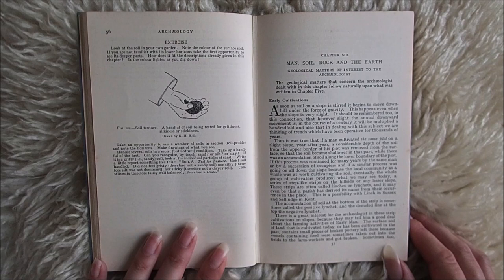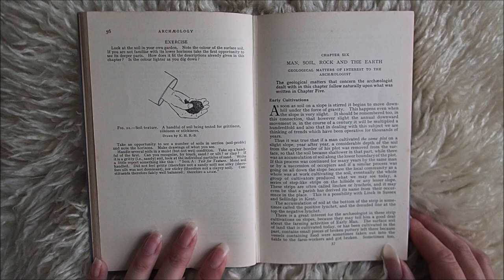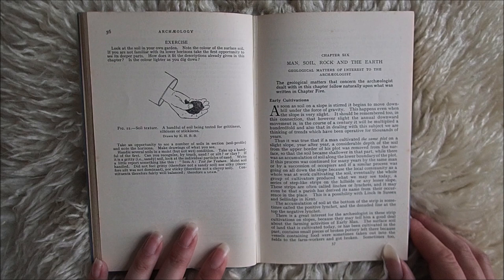Thus it was true that if a man cultivated the same plot on a slight slope, year after year, a considerable depth of the soil from the upper border of his plot was removed from the surface, so that the soil became shallower in that part, while there was an accumulation of soil along the lower boundary of the plot.